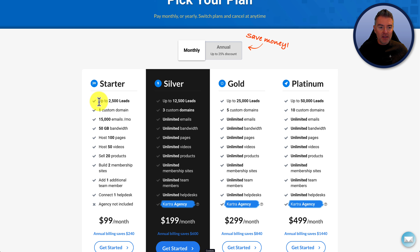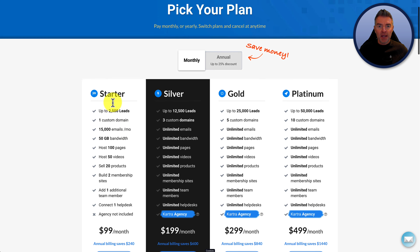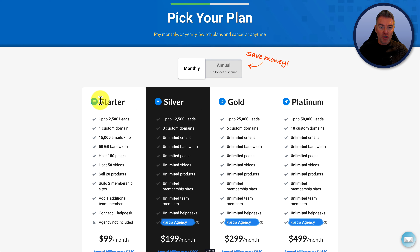Here's the main issue that is going to probably determine which one of these is best for you in the beginning, and that's how many leads you have currently. It doesn't matter how many you plan on having — it really just matters about what you need now. So if you've got less than two and a half thousand leads that you want to import into Kartra's CRM, then you might want to go straight for the starter package on the left.